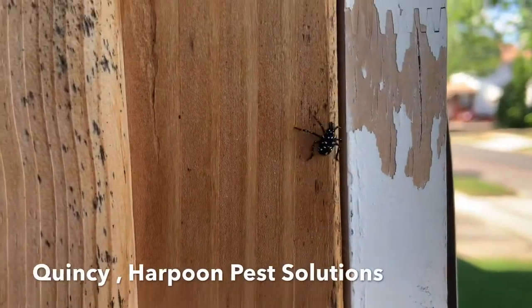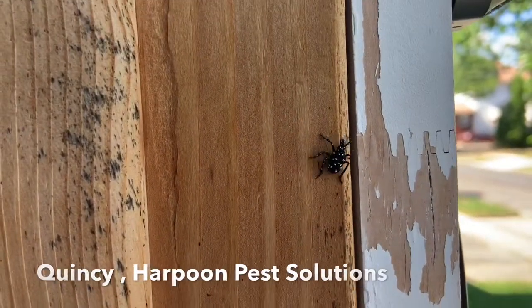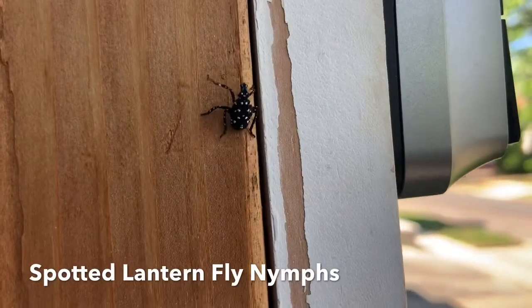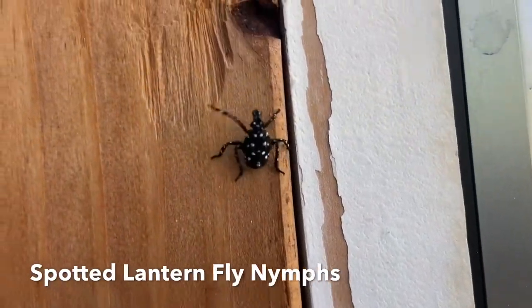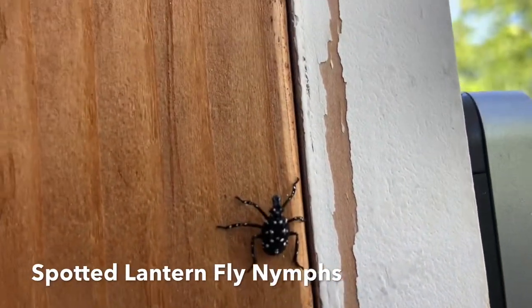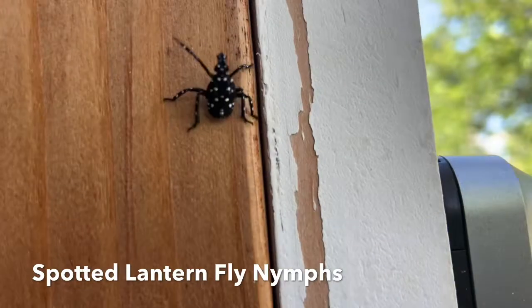Hey internet, this is Quincy with Harpoon Pest Solutions. Our office has been getting a ton of calls this week about this little black bug with white dots. This is the spotted lanternfly nymph.